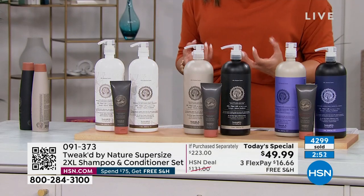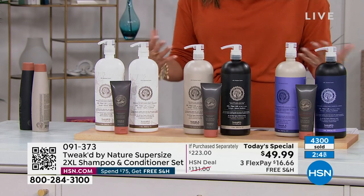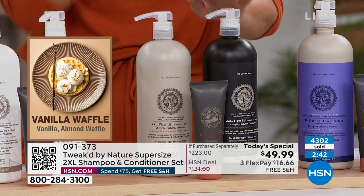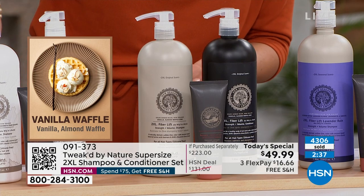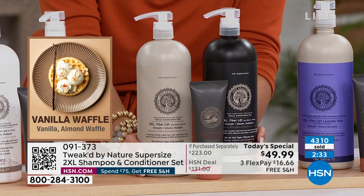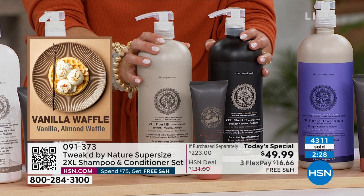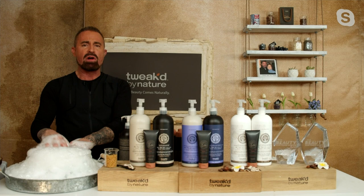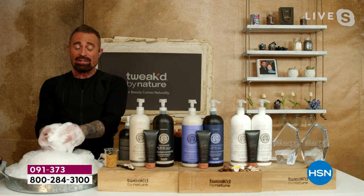We also have that beautiful vanilla waffle — the classic 2XL scent. If you have the 2XL spray we call wig in a can, this is that exact scent: vanilla, almond, and waffle. When you walk by an ice cream shop — you know that smell coming up. Dennis says this attracts people — it attracts men. He was in a lobby, gave the product to the receptionist, she sprayed it, and all these guys came out asking, 'Who's baking? I smell waffle cone.' That was the product.